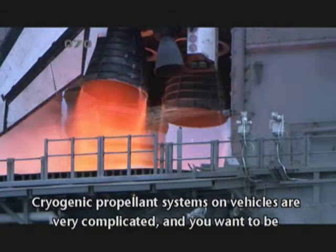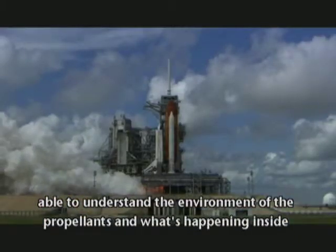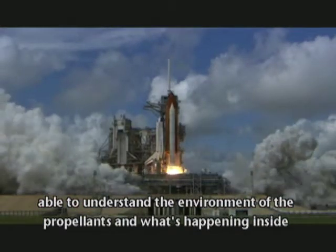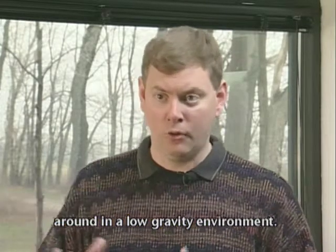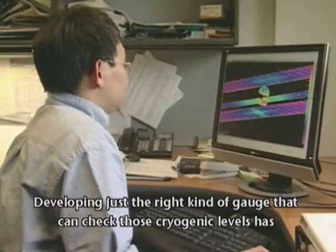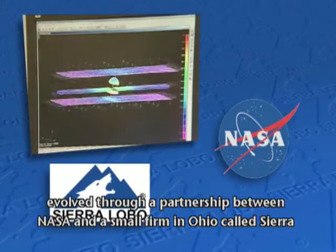Projecting propellant systems on vehicles are very complicated. You want to be able to understand the environment of the propellants and what's happening inside these tanks, especially for mission assurance for long duration coasts where the propellants might be sloshing or moving around in a low gravity environment.